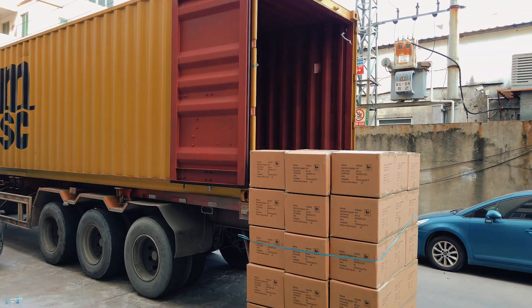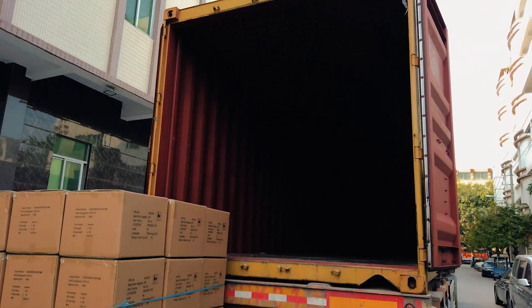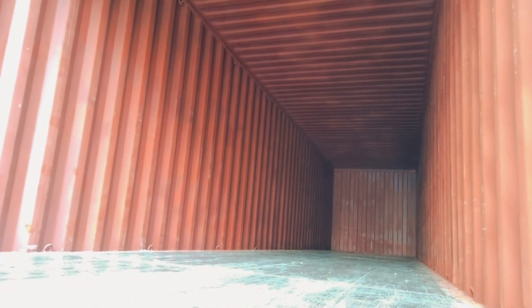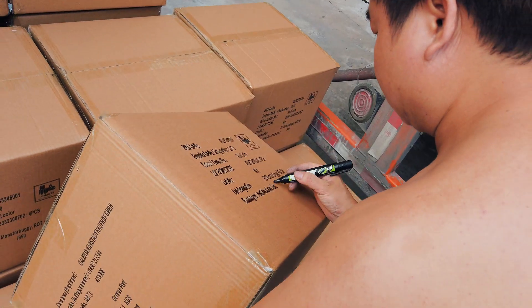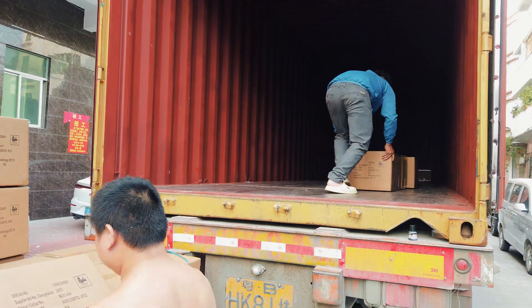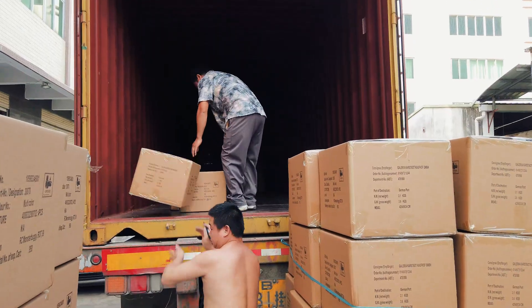Now we have arrived at the shipping container workshop, which is the last stop of the shipping process. The workers are preparing and loading the container, with each step aimed at ensuring the safety of the product and the correct sealing of the container.